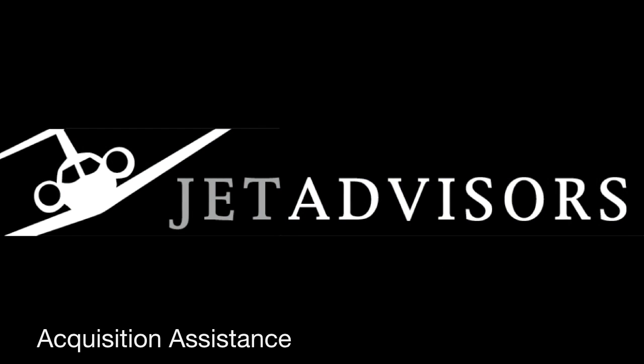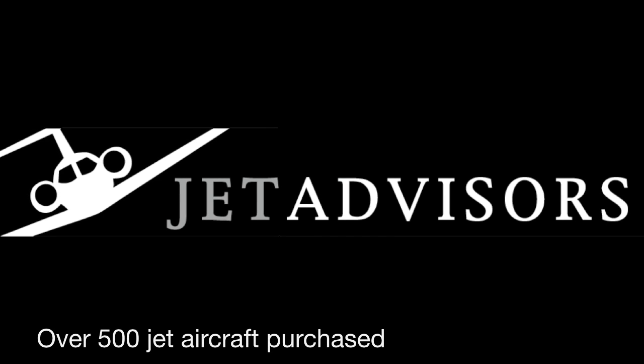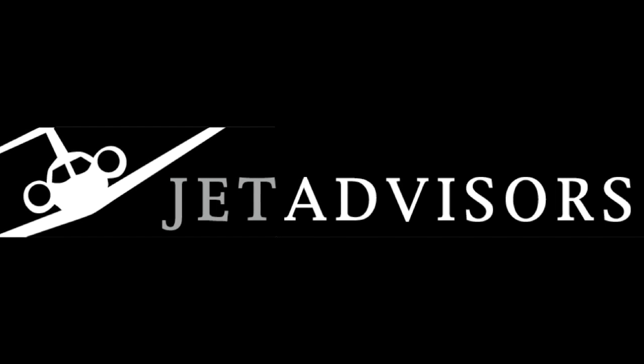Jet Advisors staff has purchased over 500 aircraft. Contact us for guidance through the entire process, from assessing your need through type selection, aircraft acquisition, and up to placing your aircraft with the best management company for you.